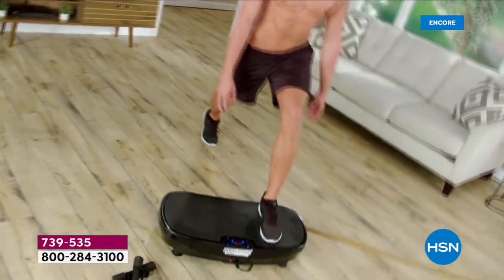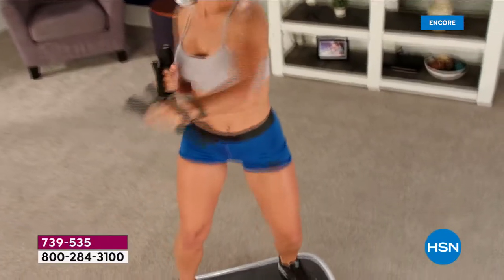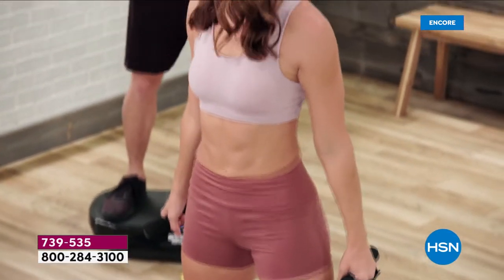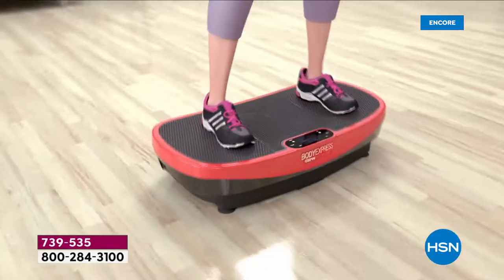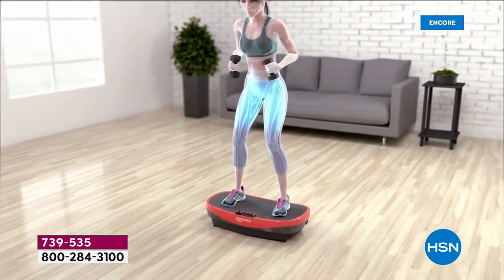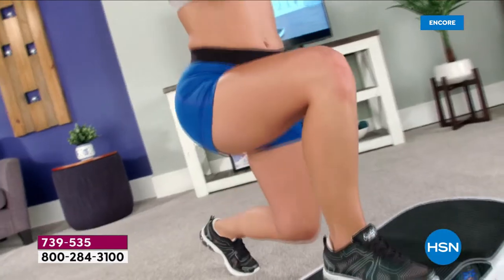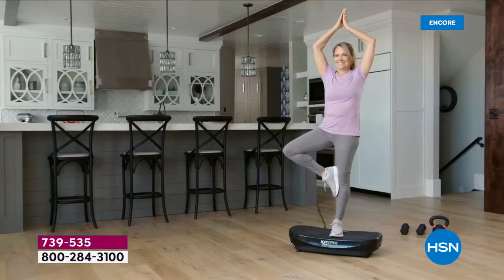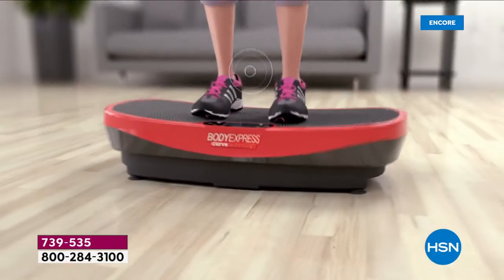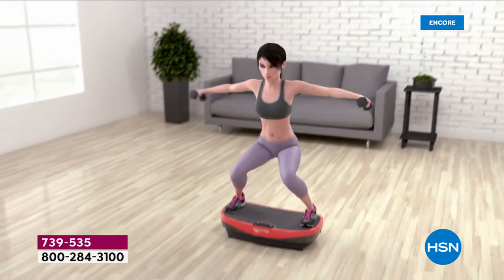The item number is 739535. For those new to HSN — though you're probably not new to Tony Little, who's been helping people get fit for decades — you can call in, go to HSN.com, or download the HSN app to order at the lowest price ever. That animation really shows the different colors and what you feel in your body. It stabilizes your core and works your core even while you're just standing there.